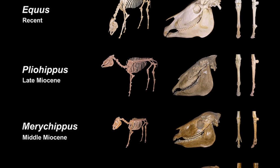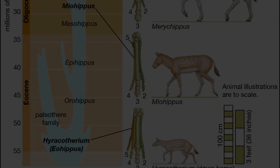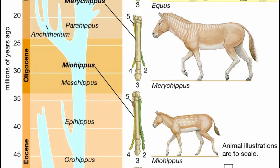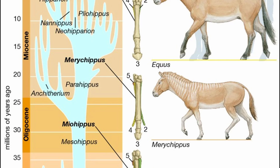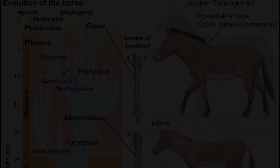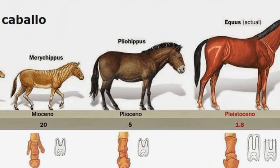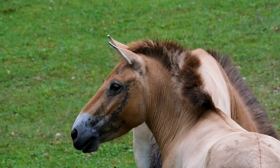Fossil evidence of horse evolution is among the most complete of any mammal line. From the tiny, multi-toed Eohippus to the strong, single-toed Equus, every major stage is documented in fossil beds across North America, Europe, and Asia. Today, genetic studies confirm the connections between ancient and modern horses. From forest-dwelling leaf-eaters to powerful plains grazers, the evolution of horses shows nature's power to adapt and specialize.